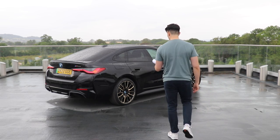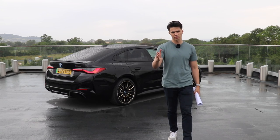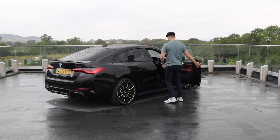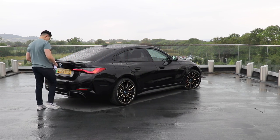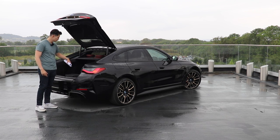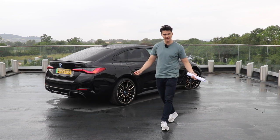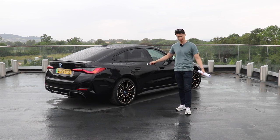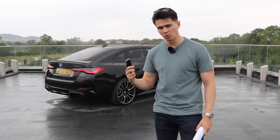It's wearing the M Performance upgraded gold alloys — I love these, they look great and contrast nicely with the black. Other than that, it's a Grand Coupe, so the boot opens like a hatchback. As an electric car you need to charge it up — 150 kilowatts is the fast charging. If you use the slower 70 kilowatt charger it takes 13 hours to charge the whole thing, which is ludicrous. One battery at the back, one at the front.